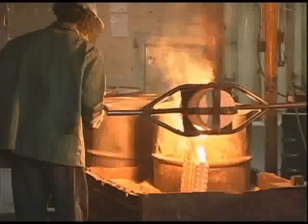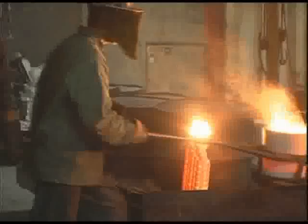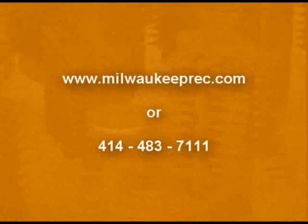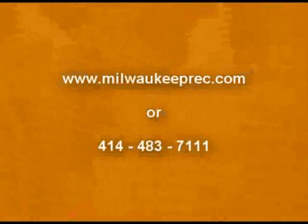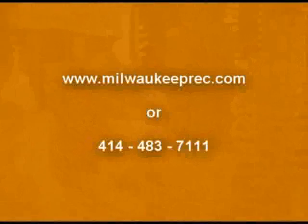Milwaukee Precision Casting — the only source for your investment casting needs. For your investment casting needs, please contact us online at www.MilwaukeePREC.com or call us at 414-483-7111.